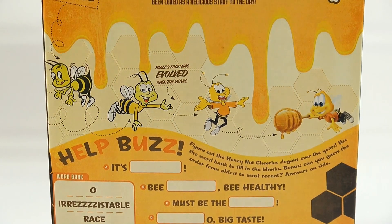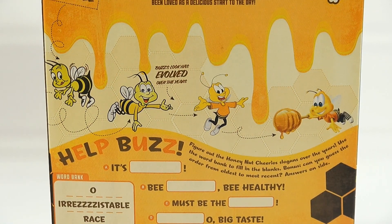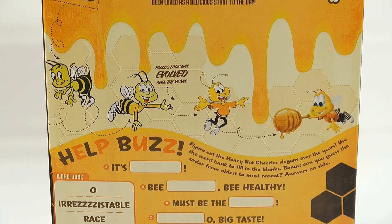There's also a word blanks activity — figure out the Honey Nut Cheerios slogans over the years. Use the word bank to fill in the blanks. Bonus: can you guess the order from oldest to most recent? Answers are on the side.